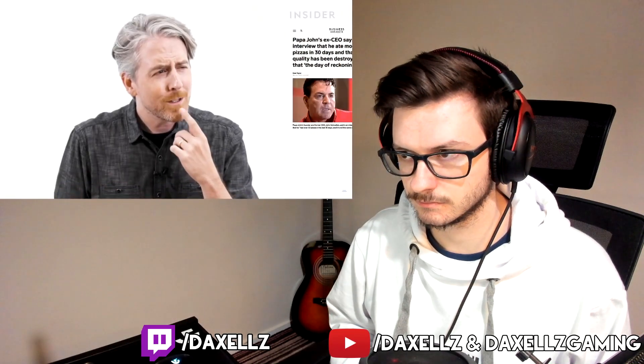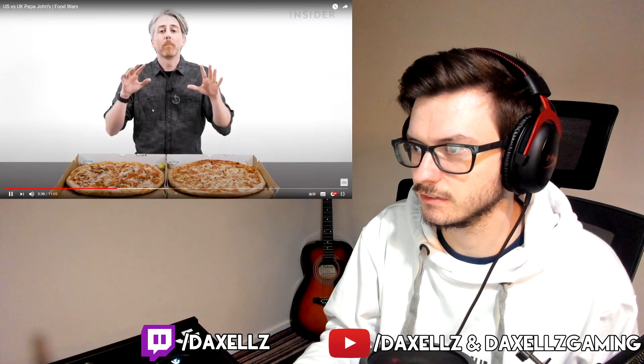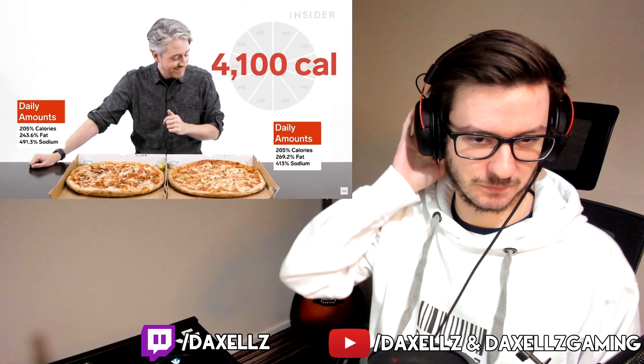In the US, the most calorific options are the meats pizza and the pepperoni, sausage, and three cheese pizza — this used to be John's favorite but they changed the name when he left. Each pizza is 410 calories per slice, and since it's 10 slices that's 4,100 calories per pizza. The UK's most calorific was 4,260 — so despite Papa John's average pizza being smaller in the UK, they're actually more calorific per pizza.